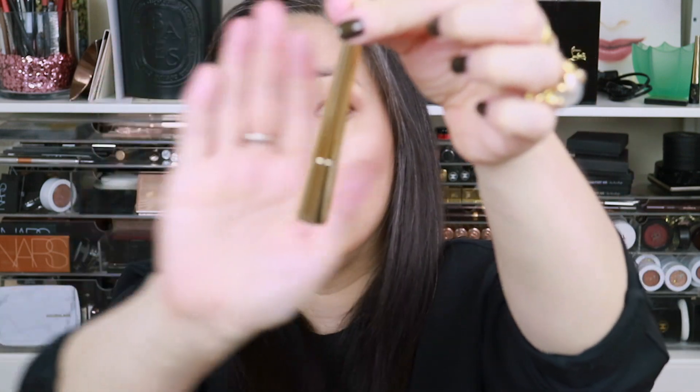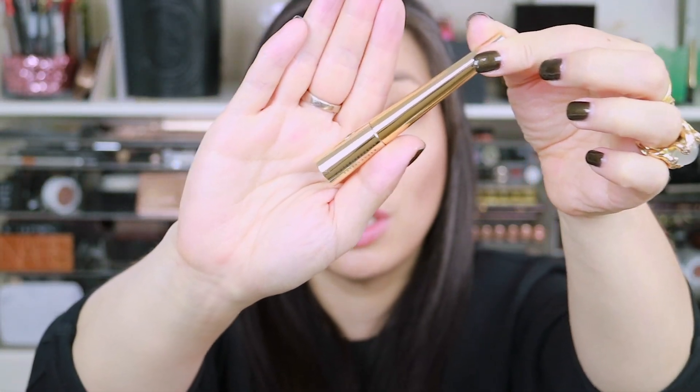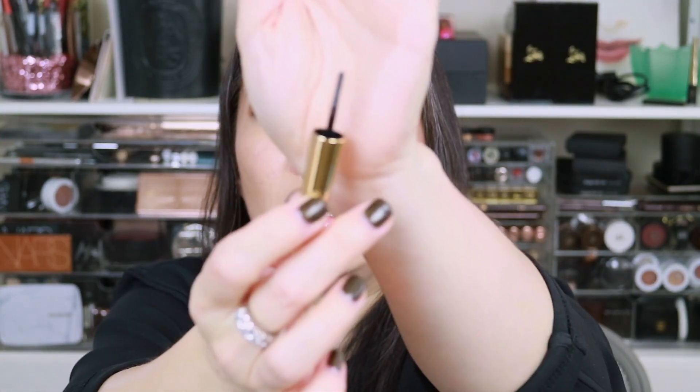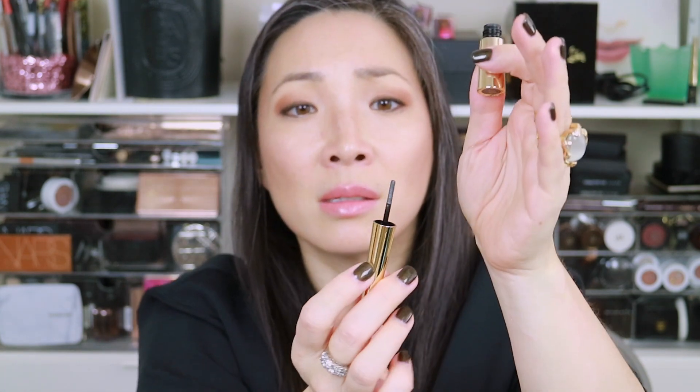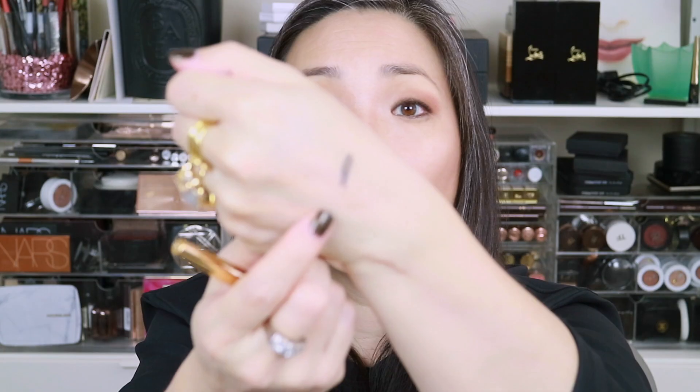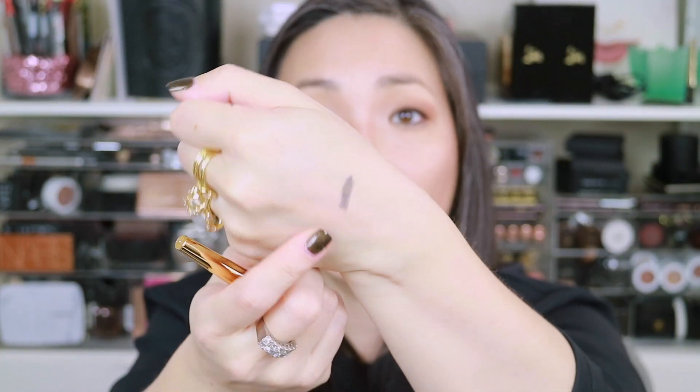Chugging right along — we are finally getting towards the bottom of the bag. We have the Smudgy Matte Eyeliner in Graphite. It actually sounds like a baby rattle! It comes in chic gold packaging and has a spongy tip applicator that is pretty firm and straight with no particular shape to it. There is the smudgy matte eyeliner — I'm excited to try that. It will give you a smoky eye in like an instant.